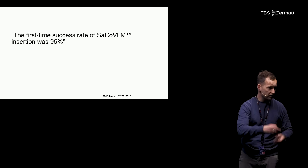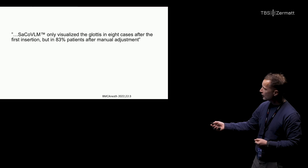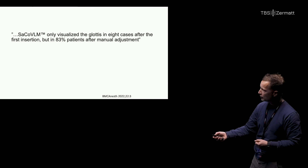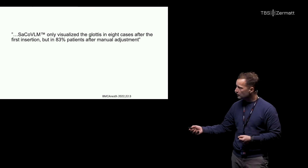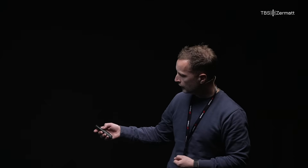However, once they evaluated it, they found they only visualized the glottis in eight cases out of a hundred after first insertion. But due to the camera, they were actually able to manipulate it to get a better view. So maybe you have the same flaws as with other devices, but you have a better chance of manipulating and seeing what you're actually doing after wiggling it around.